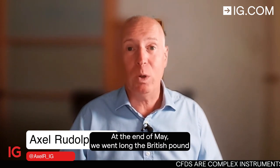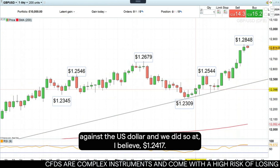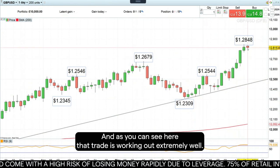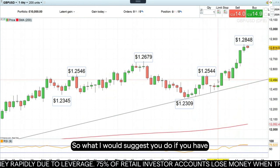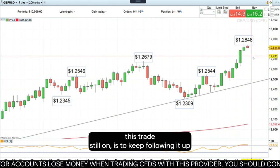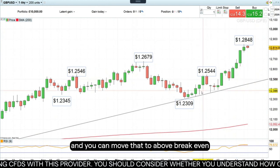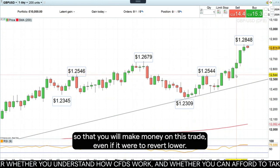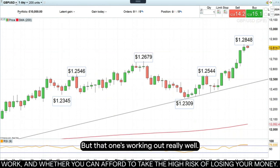At the end of May, we went long the British pound against the US dollar at 124.17. And as you can see here, that trade is working out extremely well. What I would suggest you do if you have this trade still on is to keep following it up with a trailing stop loss or a stop profit order, and you can move that to above break even so that you will make money on this trade, even if it were to revert lower. But that one's working out really well.